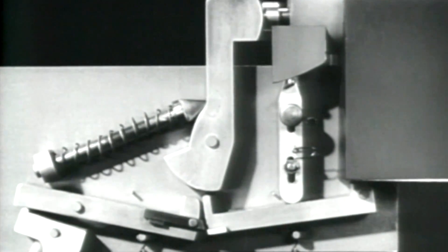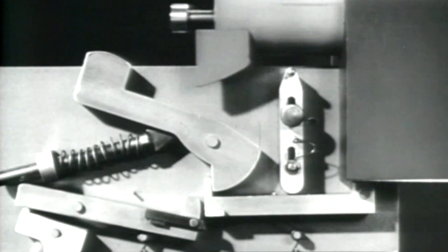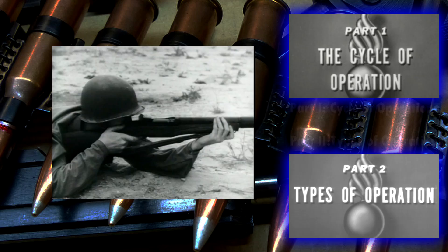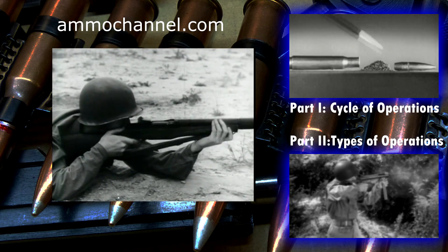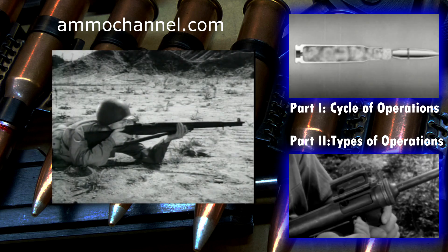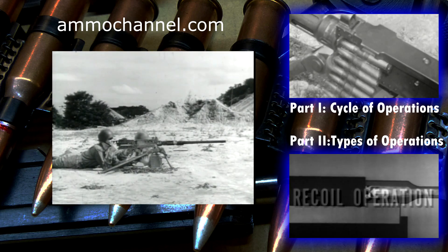That covers the basic principles for both semi-automatic and automatic fire. You'll find many different types of firing mechanisms on small arms weapons. But all of them have to perform the same operations we've pointed out to take full advantage of the speed and convenience of modern weapons.